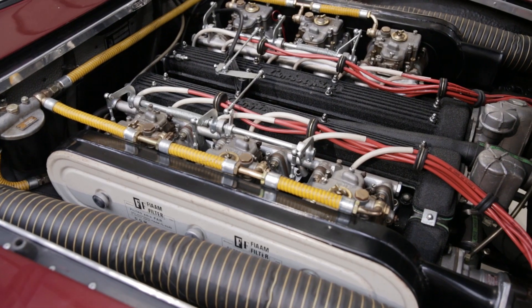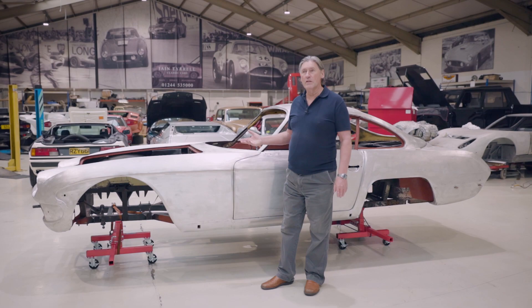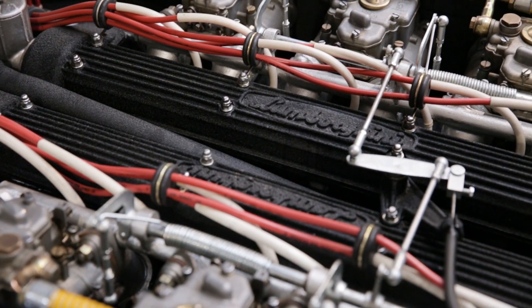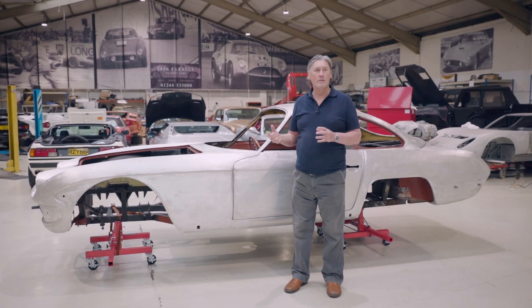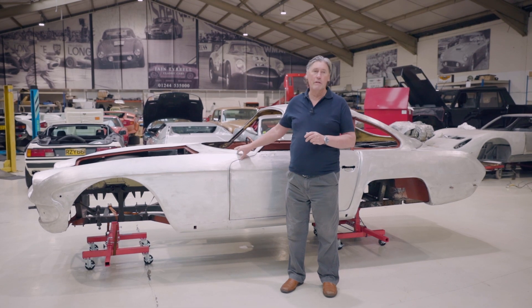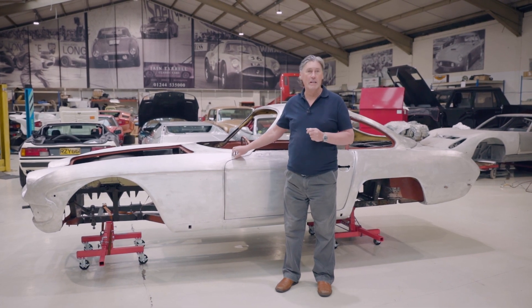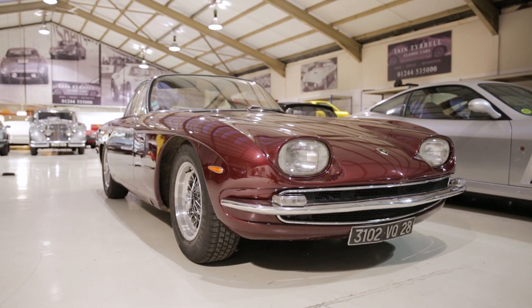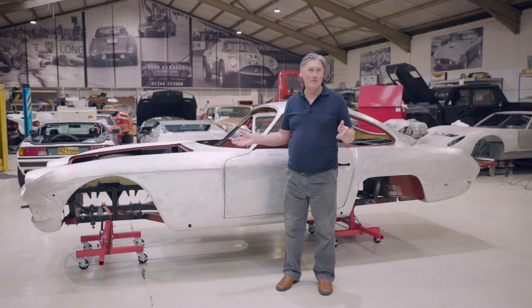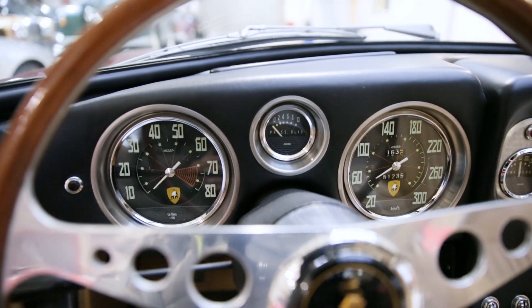It's a 350 GT with a three-and-a-half litre Bizzarini-designed V12. A lot of them were changed — they found the 350 engine could have some improvements, so they enlarged it to four litres. When many of these 350 GTs went back to the factory they got uprated to a four-litre engine, as this one did. The alloy bodywork, lightweight construction, and four-litre V12 made them really go fast — hard to beat as a road car in the early 1960s.